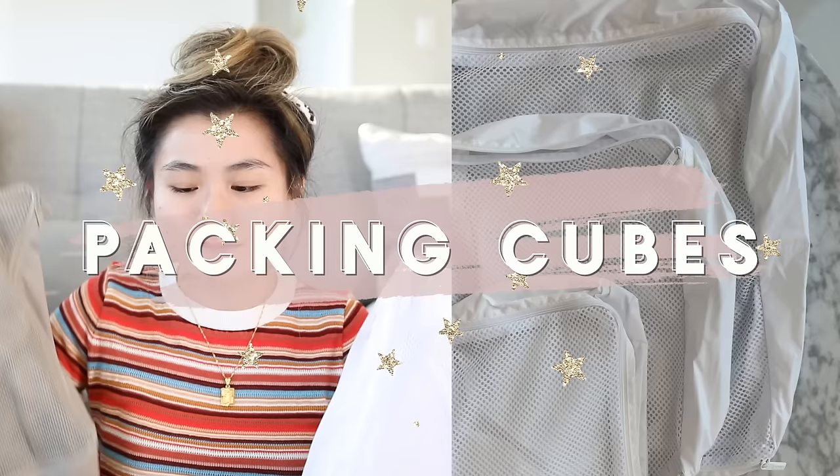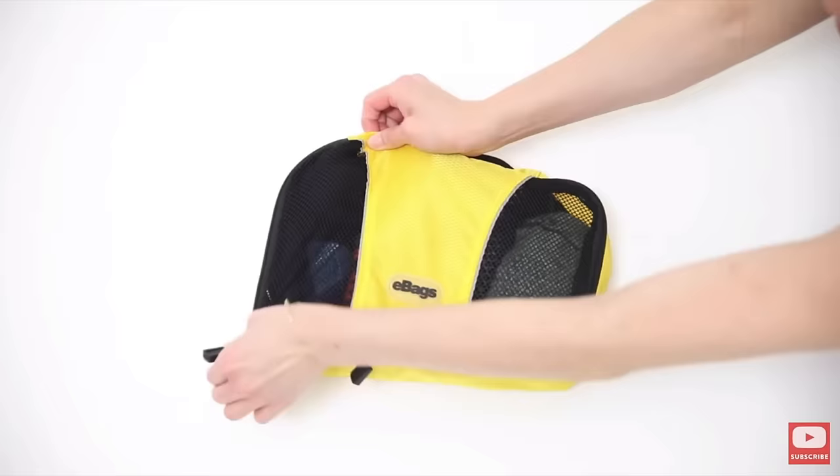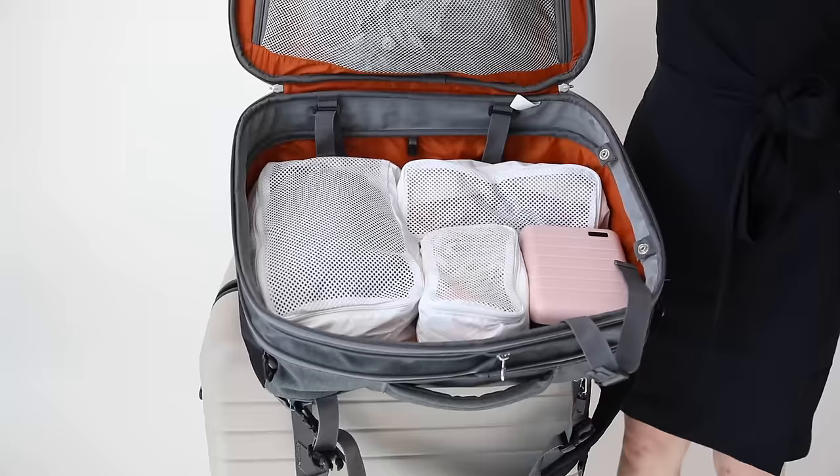Moving on to the organizational smaller pieces. Let's talk about packing cubes. My favorite ones that I've been using consistently the past six months have been the Away packing cubes. I mentioned in my last year's video that the Amazon eBags and Dot and Dot collections are still always going to be my favorite affordable finds.